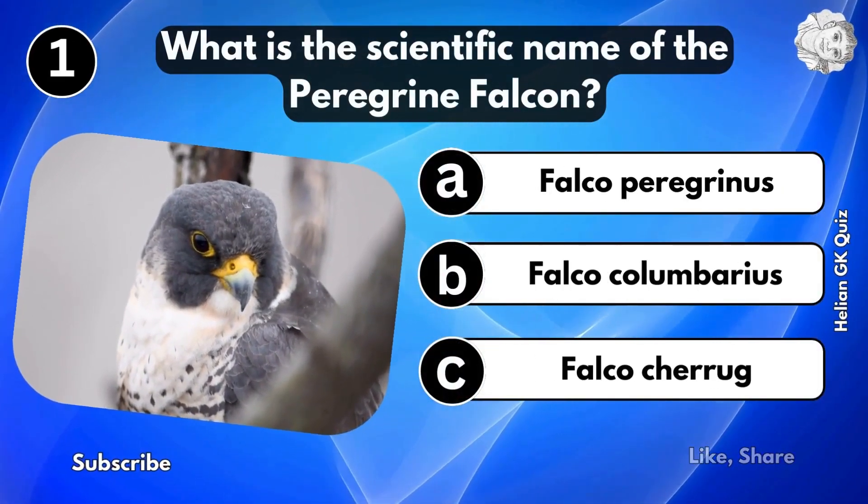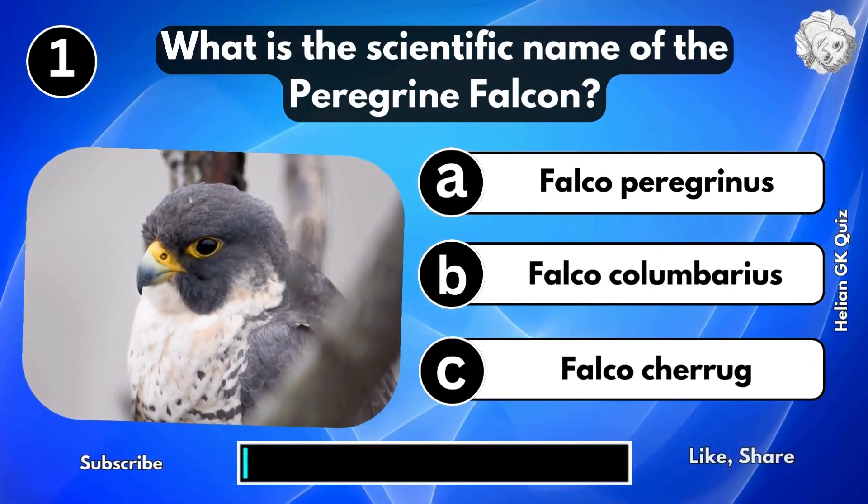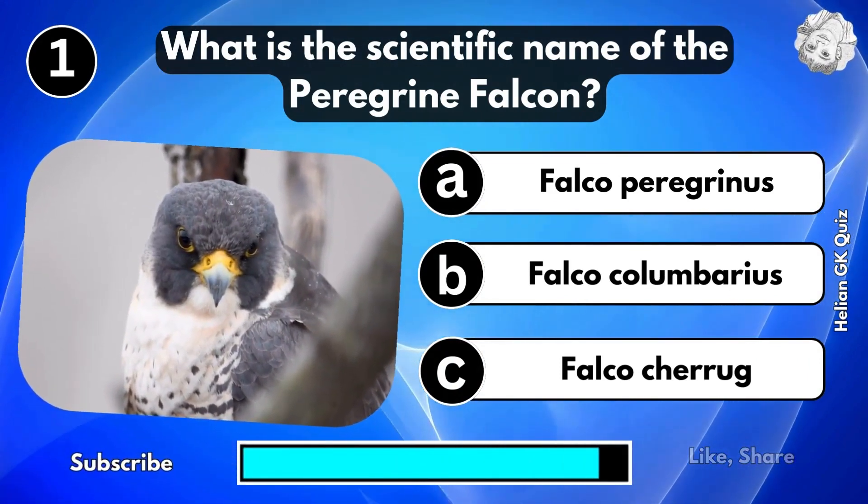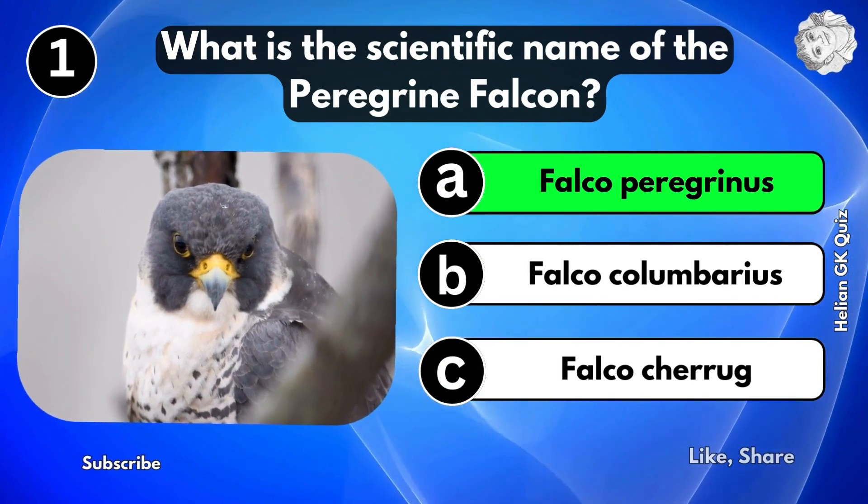What is the scientific name of the peregrine falcon? Falco peregrinus.